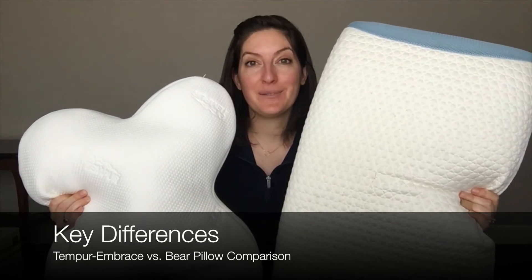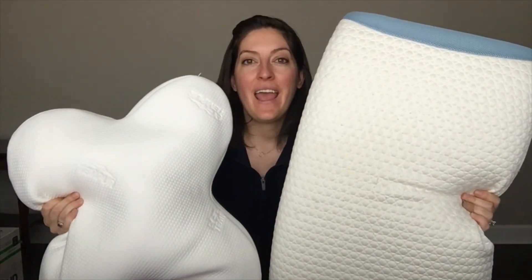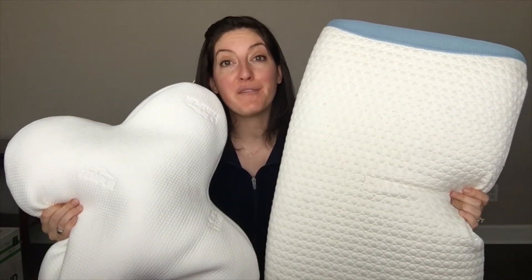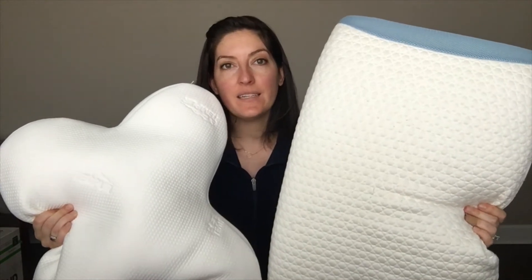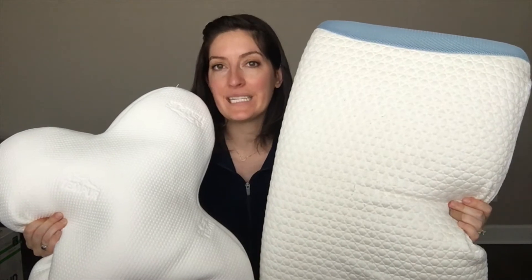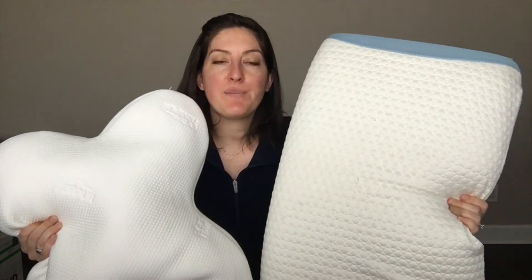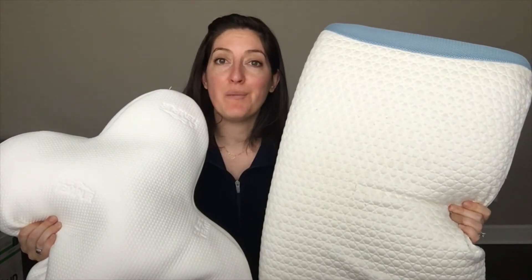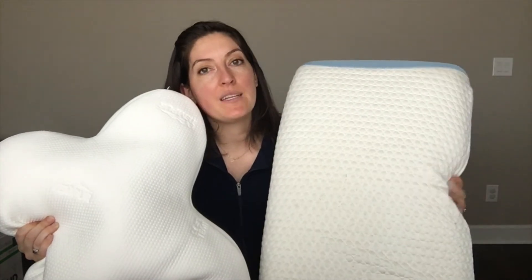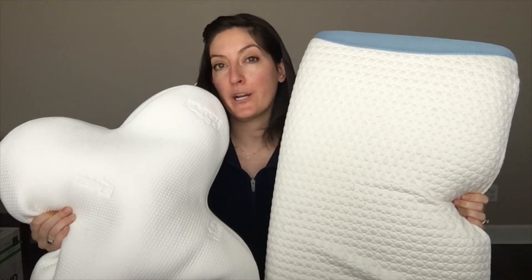Now I'll cover the main differences. They come in different shapes, and while both are filled with foam, the Tempur Embrace is filled with a mix of shredded memory foam and a memory foam pad, giving it a softer feel and a slower response rate — your head will sink into it just like any memory foam pillow. The Bear pillow has a solid piece of ventilated Loft-X foam inside, which is a hybrid of latex and memory foam. So it has some memory foam qualities, but you'll get a faster response rate and a bit more spring or bounce to it.